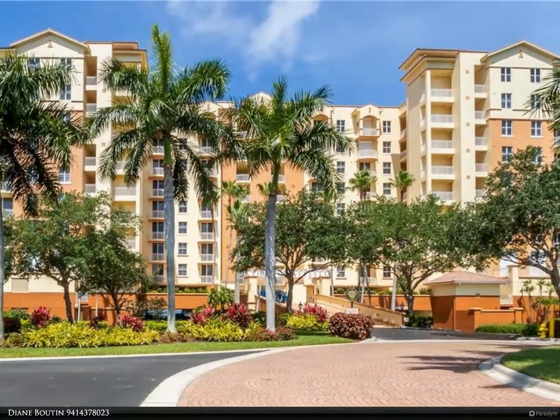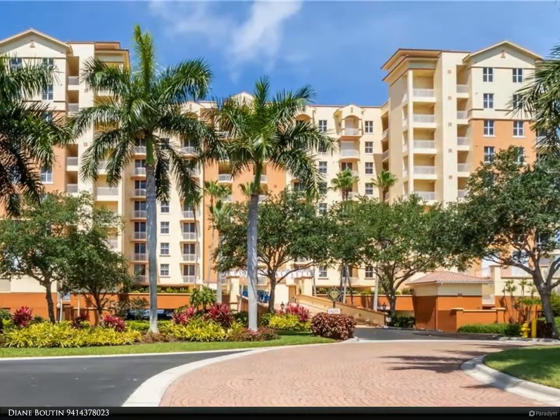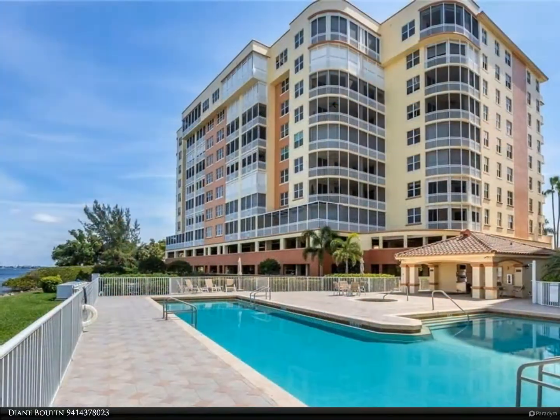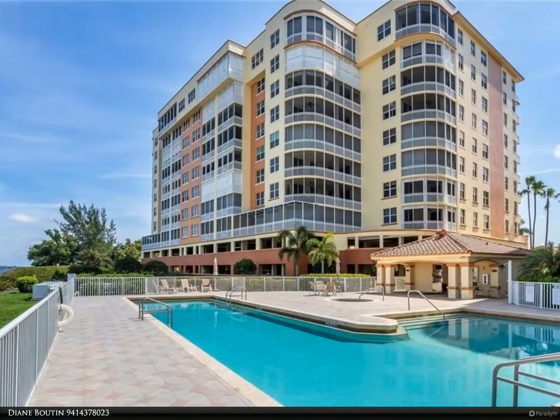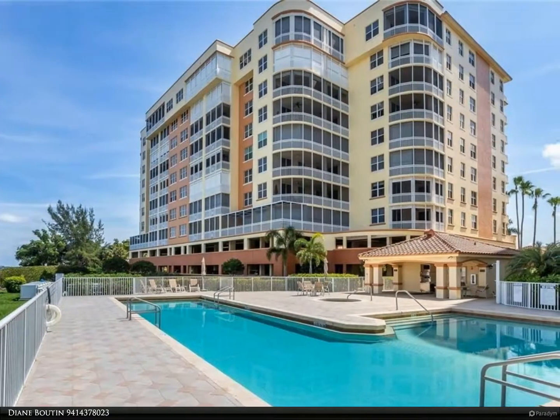Located on the eighth floor in The Shores Three, its features include new kitchen and baths, formal designer lighting, Hunter Douglas shades, custom window coverings, and tile and wood flooring.